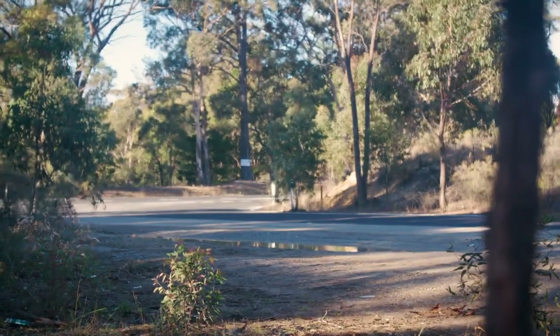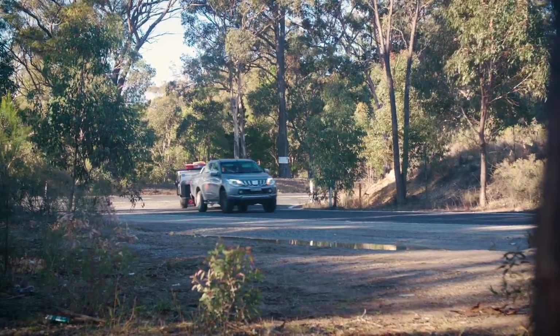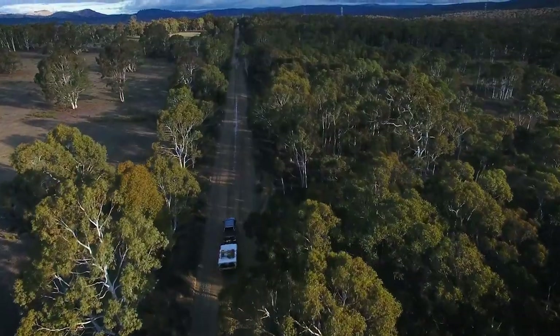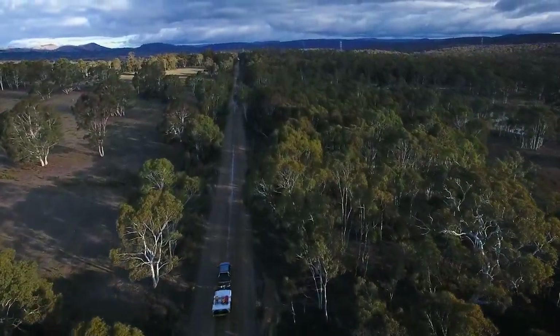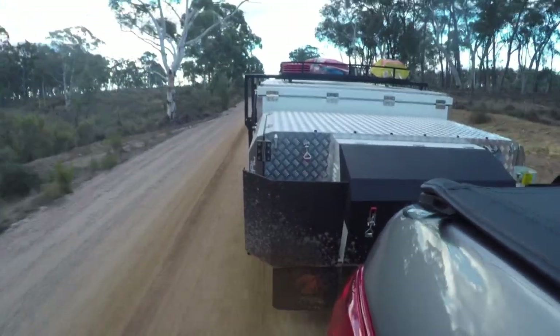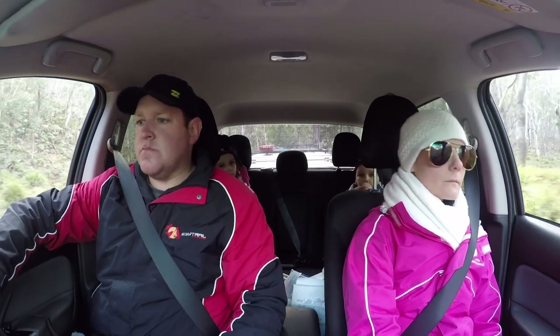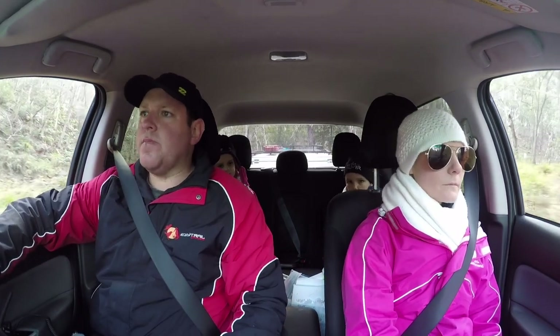With the camper trailer like we have here with us today, it allows you to store it at home with pretty much everything you need to go camping for a weekend, a week, a month — ready to go when you're ready to go. It allows you to use it a lot more than what you possibly would if you had camp gear. You can just hook up, hitch up and take off and go where you need to go for the weekend or however long you're going for.